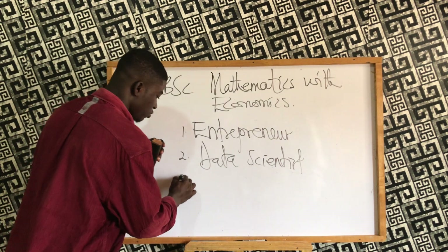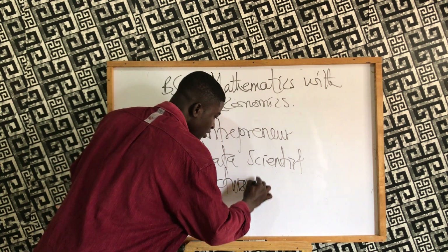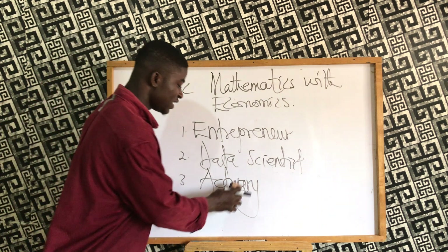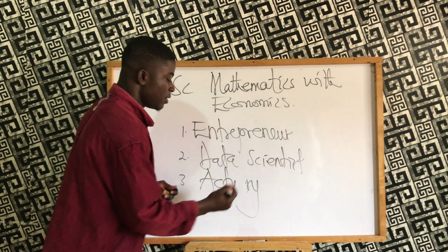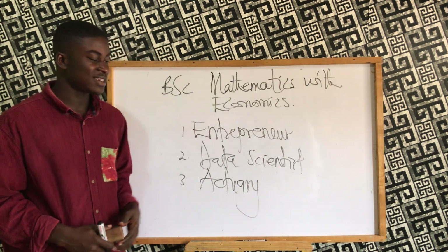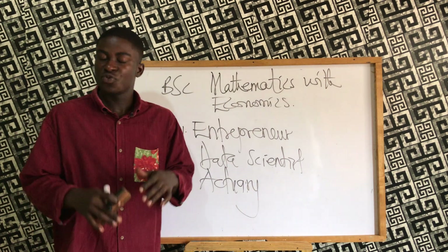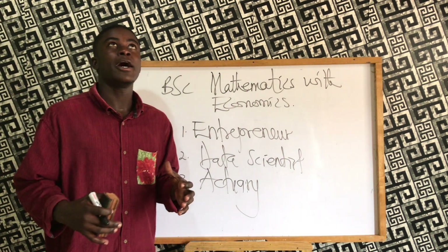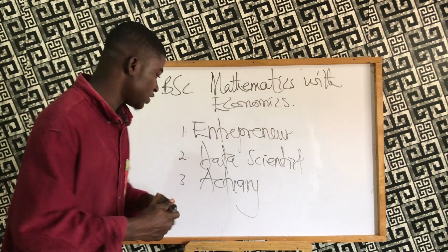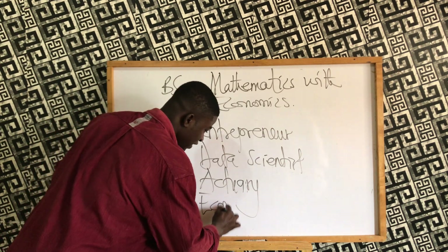You can also become an actuary. Actuaries collect data and manage risk for businesses — they make sure that risks likely to occur are managed, reduced, or alleviated so that the company will not incur a lot of losses. You can also become an economic consultant.